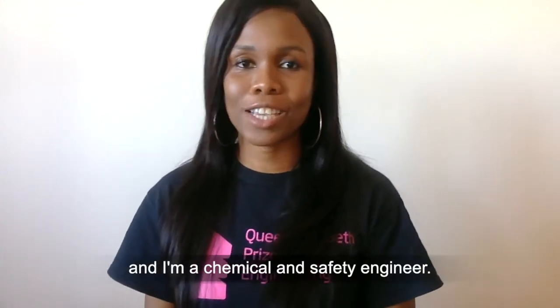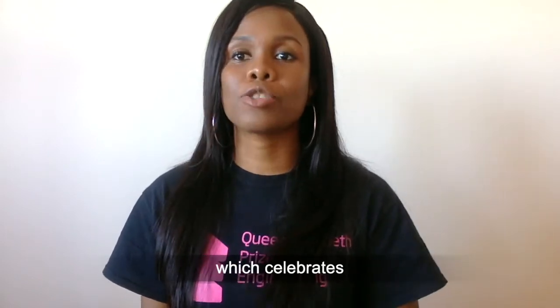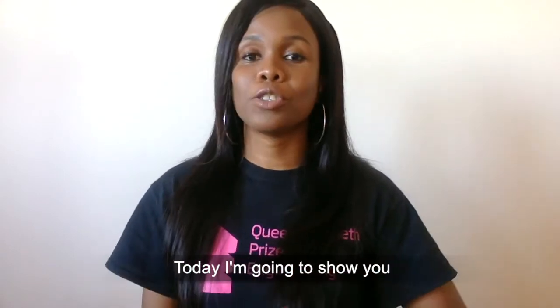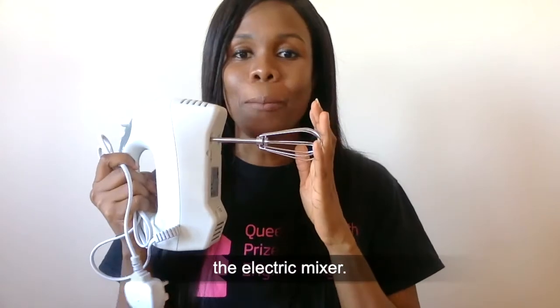My name is Titi and I'm a chemical and safety engineer. I'm also a part of the Queen Elizabeth Prize for Engineering Ambassador Network, which celebrates groundbreaking innovations that have literally changed the world. Today I'm going to show you a cool engineering innovation that you can find in your homes — the electric mixer.